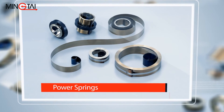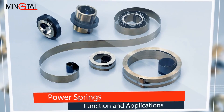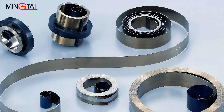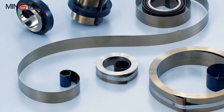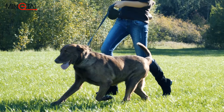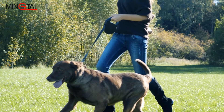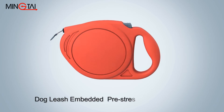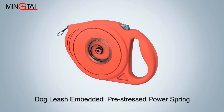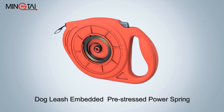Steel strip springs can be formed into power springs and pre-stressed power springs, which are ideal for tensioning and loading, counterbalancing, and retractable applications. A pre-stressed power spring is mounted into a case to create a compact power source for retractable dog leashes, making it easy to manage the distance between you and your dog.